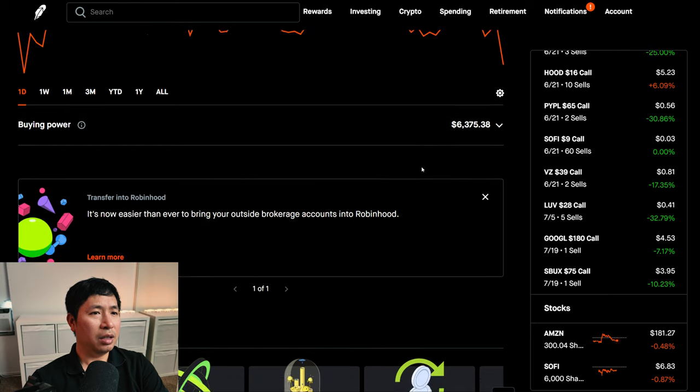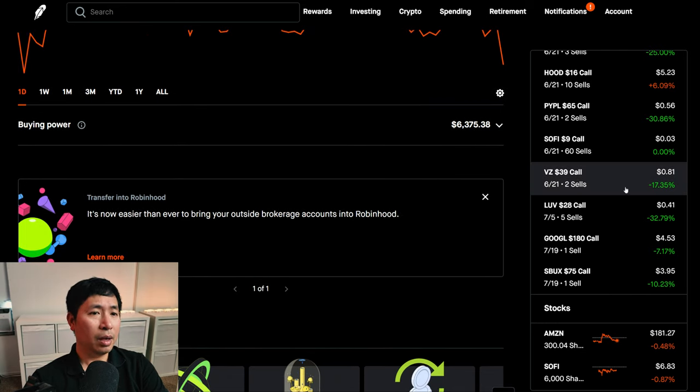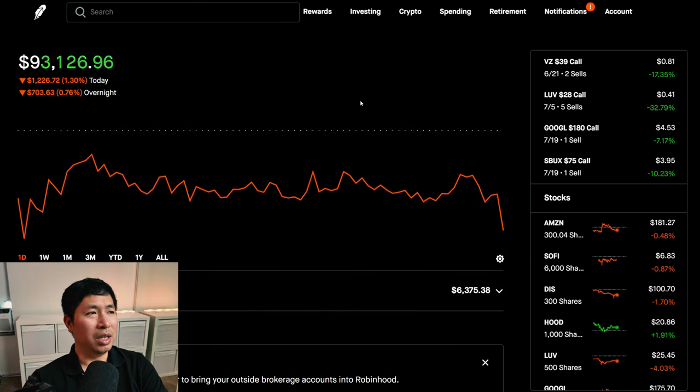If I deposit more money into my portfolio, which I plan to do soon, I might buy another 100 shares of Starbucks and then do more covered calls on it. I'm planning to deposit maybe around $1,000 or $2,000 tonight.